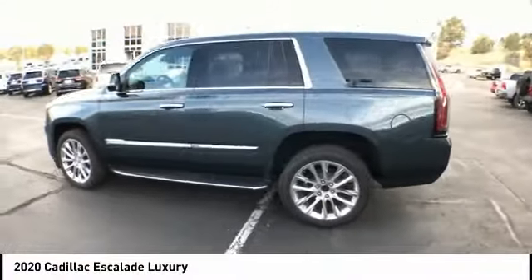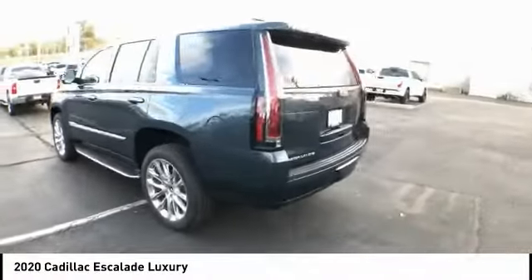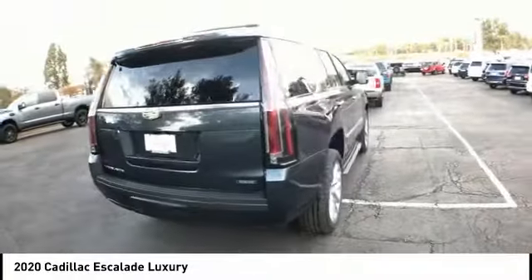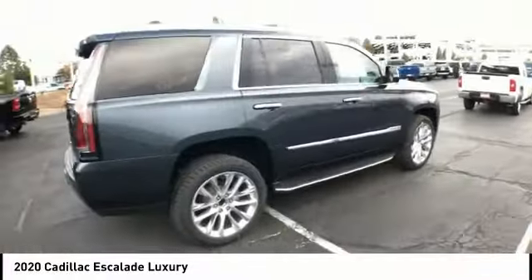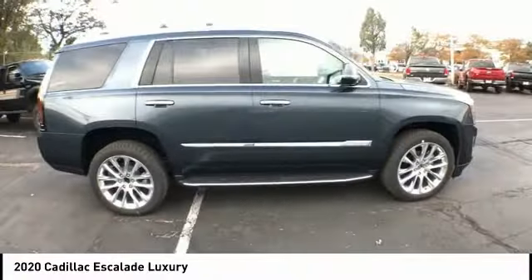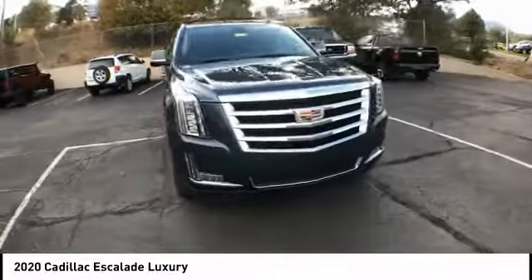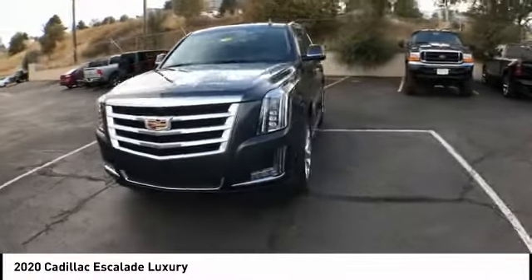Looking for the right vehicle? Check out the 2020 Escalade. A full-size luxury SUV, the Cadillac Escalade stands for A-list style. Thrilling, yet effortless performance combined with advanced luxury and technology that's on the leading edge of the industry, makes the Escalade an easy choice.